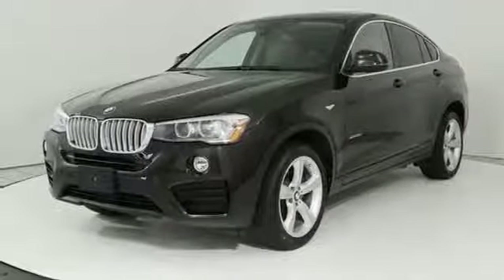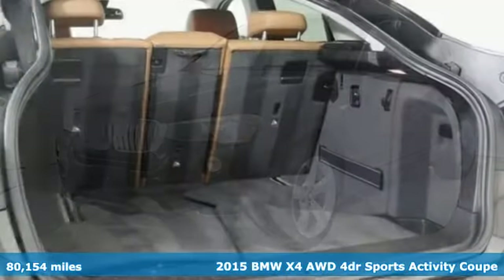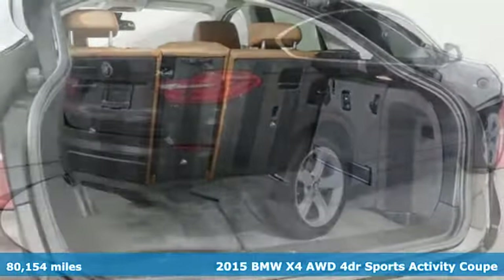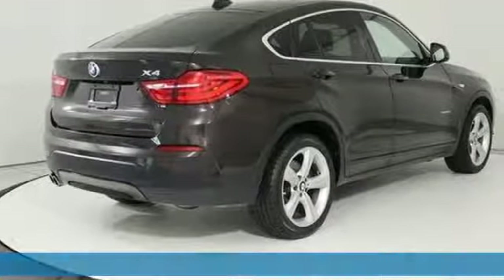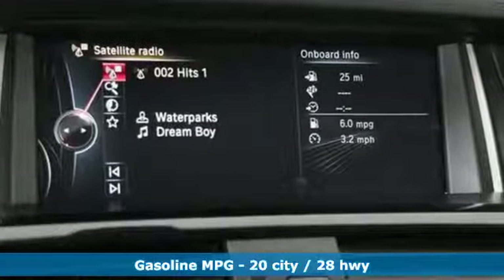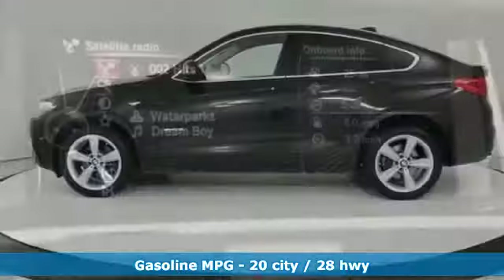Here's a 2015 BMW X4. What makes this a sports activity coupe? The sport comes from the athletic feel and build of this X4. The activity alludes to the capability and spaciousness, and the coupe comes from a design that elicits desire.